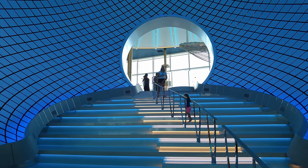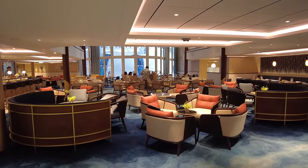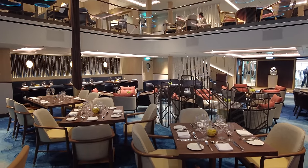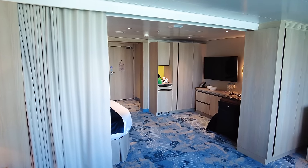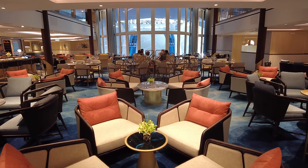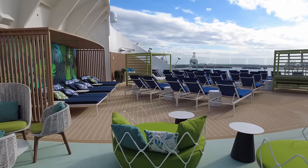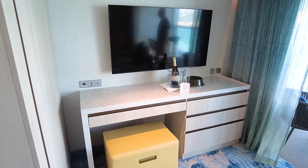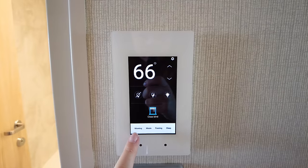Of course, being on deck nine instead of deck 17 means a longer distance to the suite lounge or Coastal Kitchen, which are some of the best benefits of staying in a suite. Speaking of the suite experience, an infinite grand suite is a Sky Class cabin, which means you enjoy some of the best benefits on board: complimentary Wi-Fi, access to Coastal Kitchen for breakfast, lunch, and dinner, the suite lounge with alcohol throughout the day, suite concierge services, and priority boarding. These are really nice benefits that you don't get by staying in a balcony cabin.